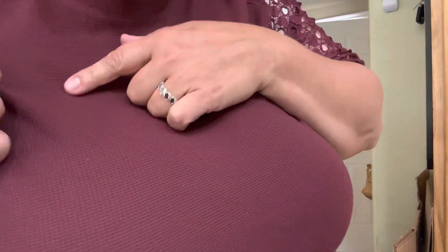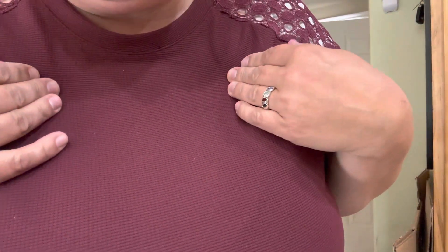It has just a little bit of stretch and give, and a slightly textured look and feel to it, which gives it an overall very pretty and beautiful appearance.